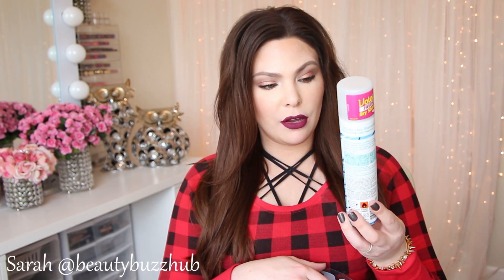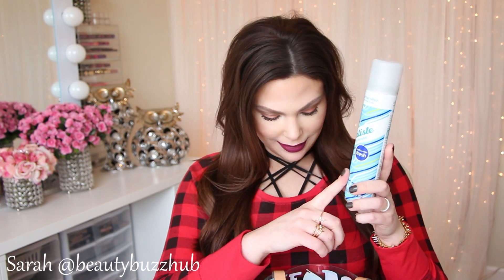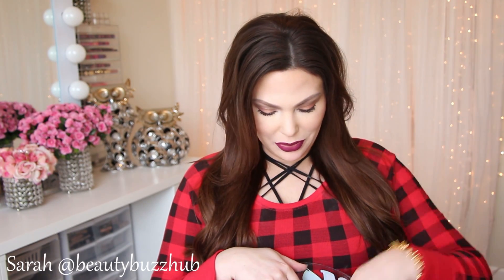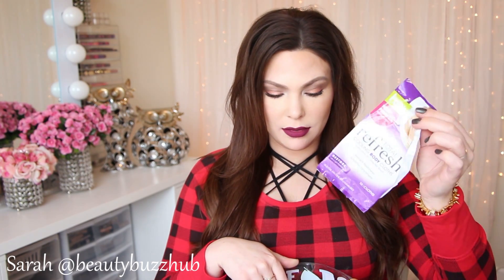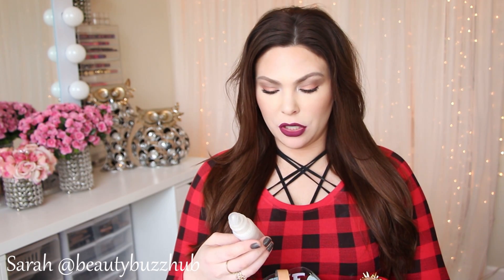I do have a Batiste Dry Shampoo in Cool and Crisp Fresh Scent — I love that scent, though my holy grail scent is their fruity, floral one, which I'll always repurchase. And some more Ban Total Refresh Cleansing Deodorant Wipes, which I go through like crazy.